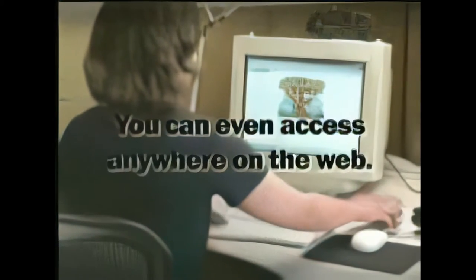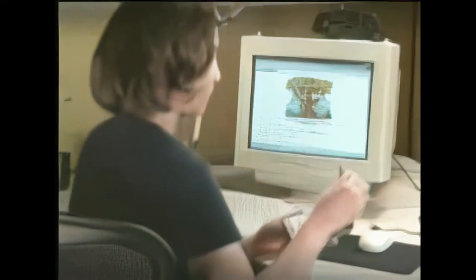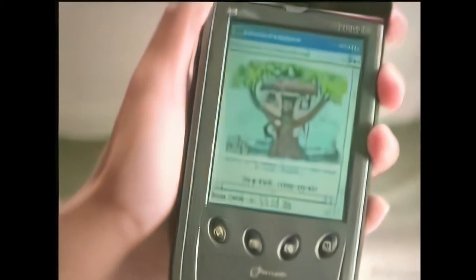You can even access anywhere on the web, without being limited to proprietary websites or web clippings, and then take that information with you.